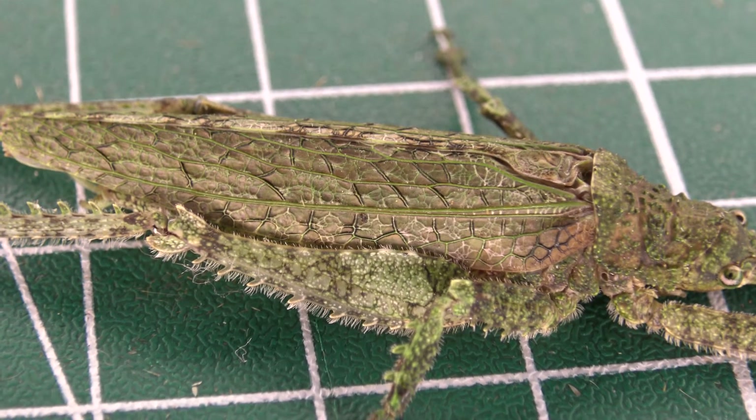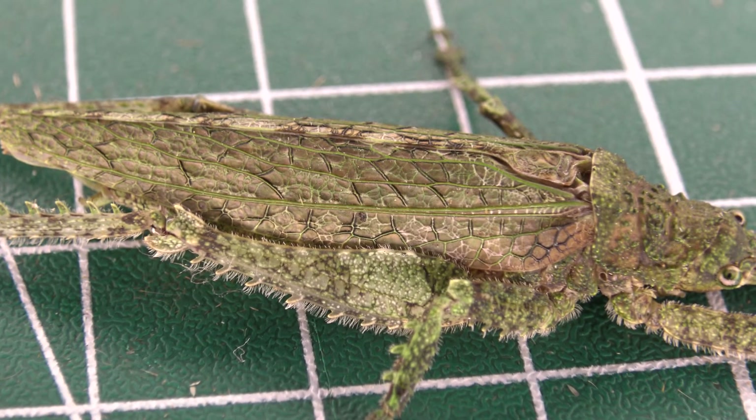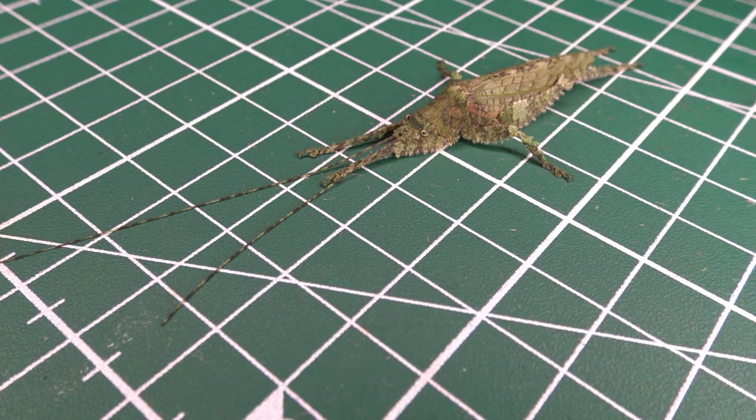This insect was documented in REGUA — Reserva Ecológica de Guapiaçu. I'm an entomologist photographing and filming all the unusual invertebrates to draw awareness for this natural reserve, but also to monitor, archive, and document them for conservation purposes.